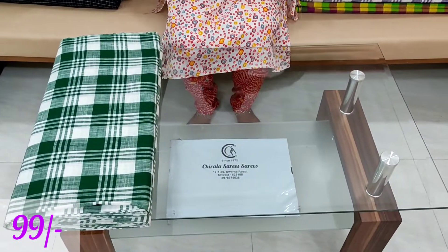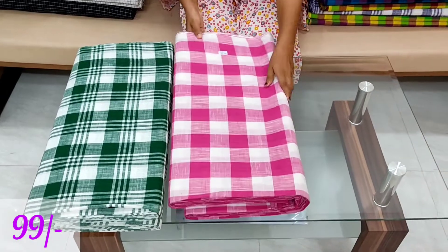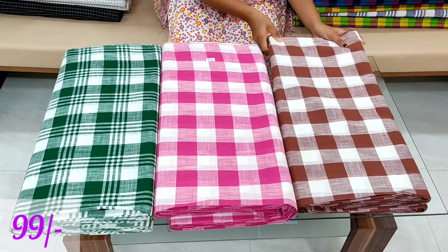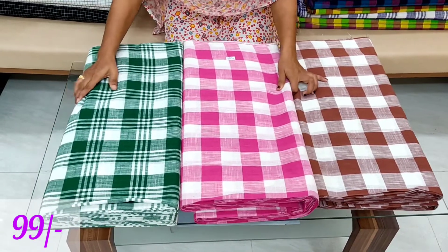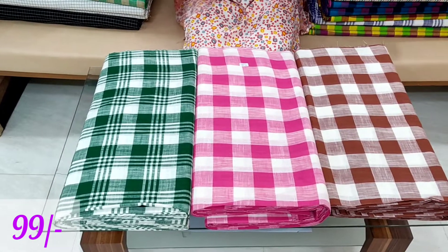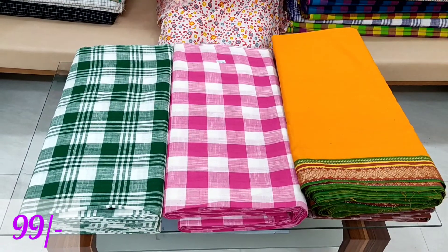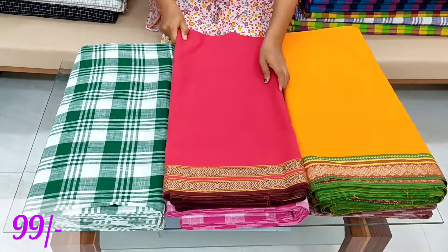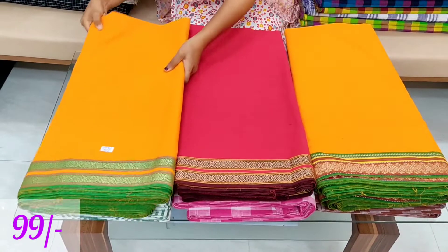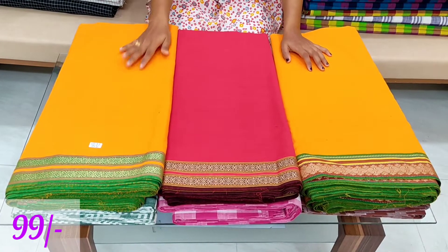We are making sure you can use a dress. We are wearing a dress with a blouse. The price is 99 rupees per meter. Each one meter cost is 85 rupees, which is very reasonable. This is a cotton pattern.